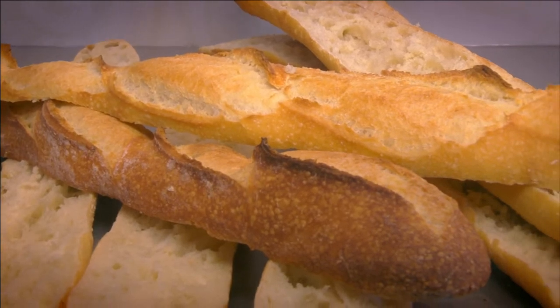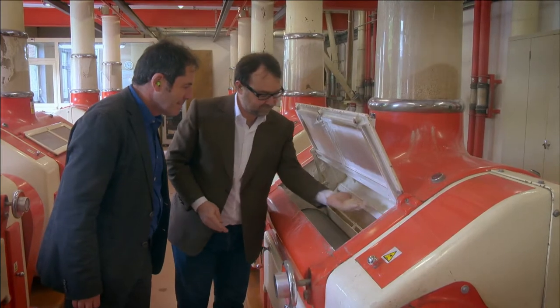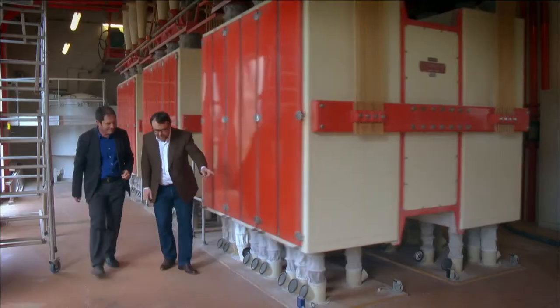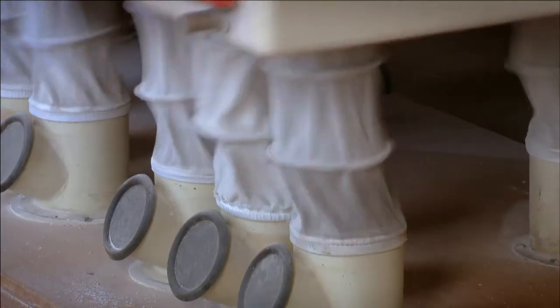The wonderful French baguette is the result of much care. It starts by making the best possible flour from wheat, and my meeting with sixth-generation local miller Alexandre Viron gives me important answers to the secret.